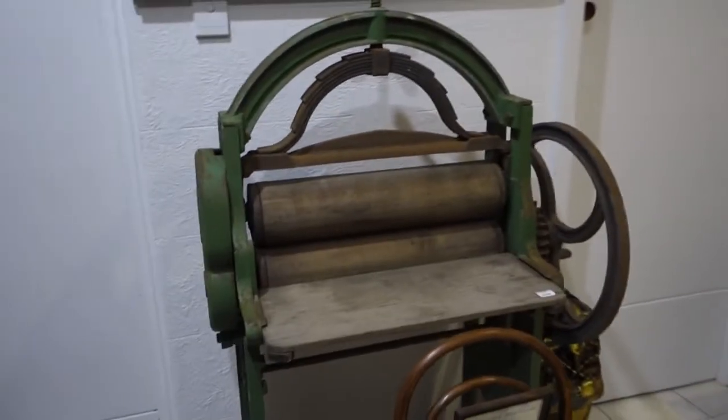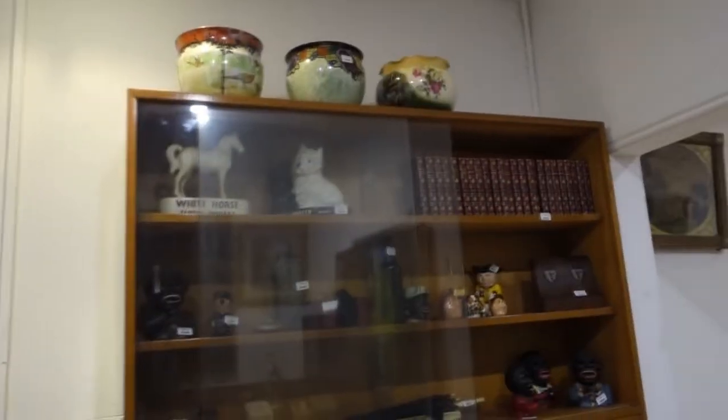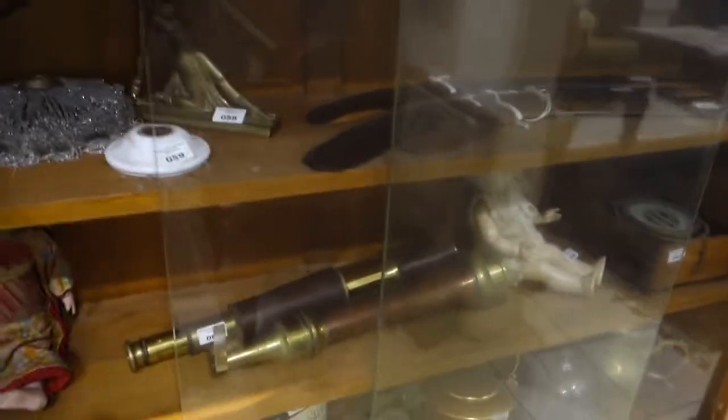This is the kitchen area where we start the auction. Have a look at this antique mangle we have here. Sewing machines, lots of different items — cast iron money boxes, boomerangs. We've got an antique fire extinguisher hose there, and antique telescopes.